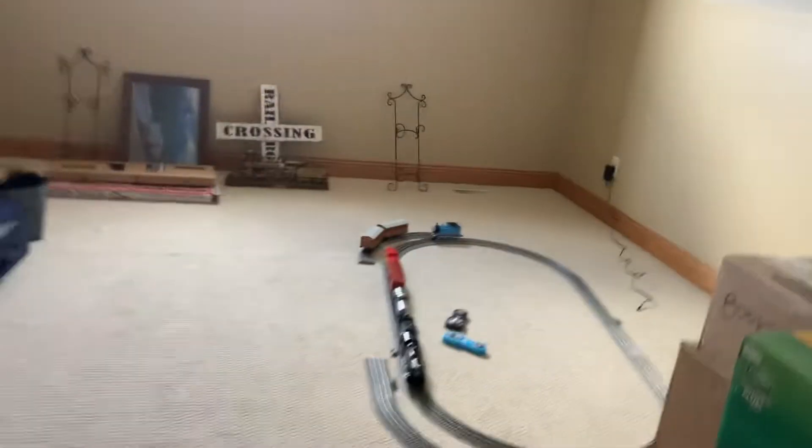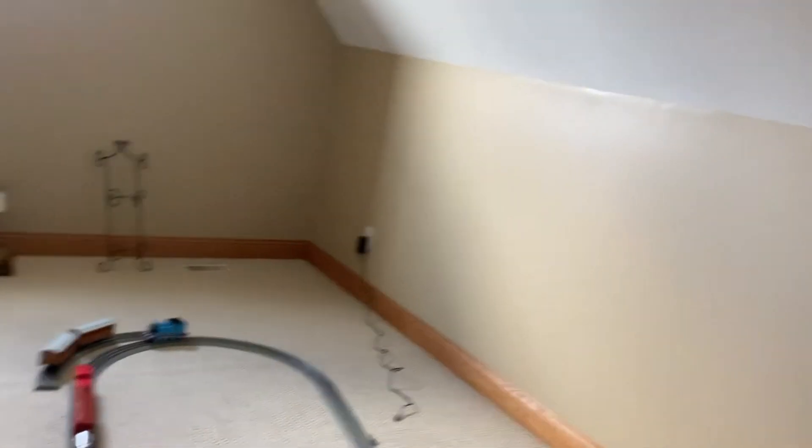Hey guys, it's me, Trainboy11, and if you're wondering about my train room, this is the state of it right now.